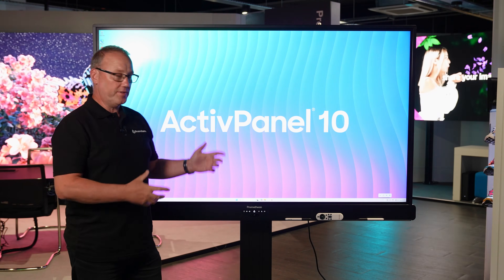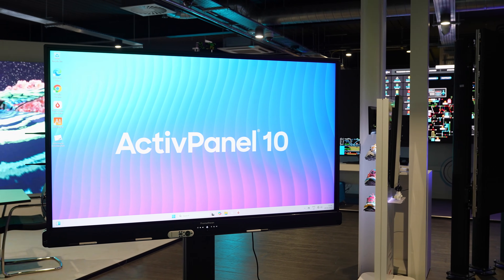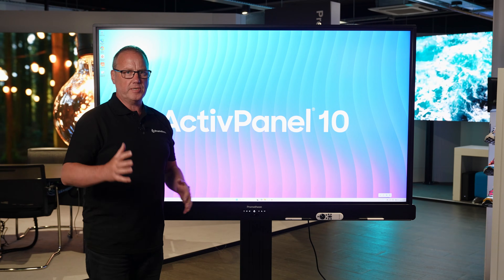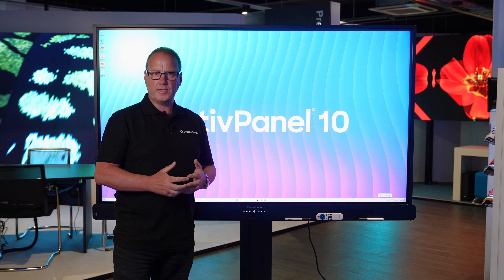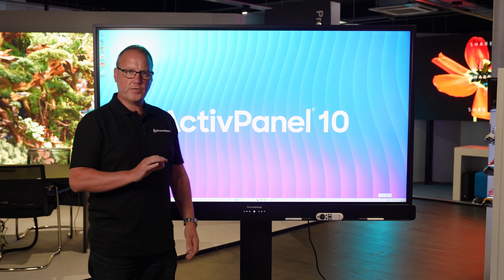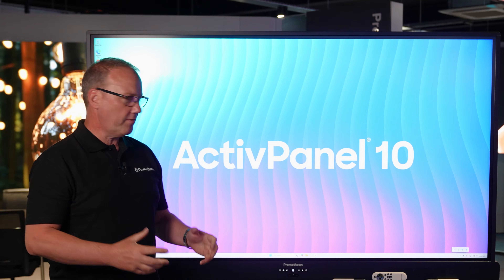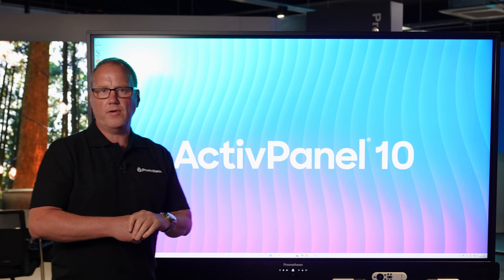Here we've got the Active Panel 10. This one is the premium version, which benefits from QLED technology, meaning the screen is super bright. If you're in one of those classrooms with south-facing windows and you need a really bright screen, this is the one for you. It comes in four sizes — new this year is the 55 inch, great for small meeting rooms or Microsoft Teams conferencing. This premium model here is 75 inch; we also have 65 inch and 86 inch.